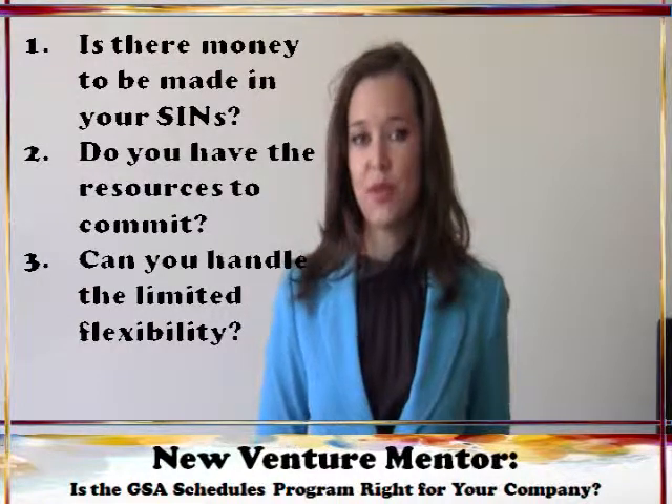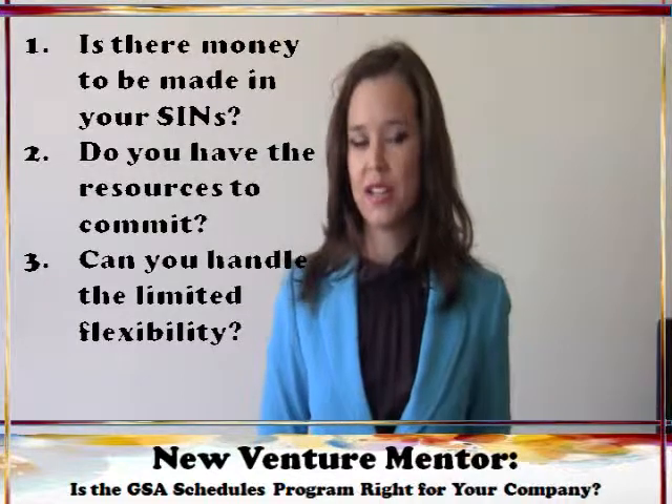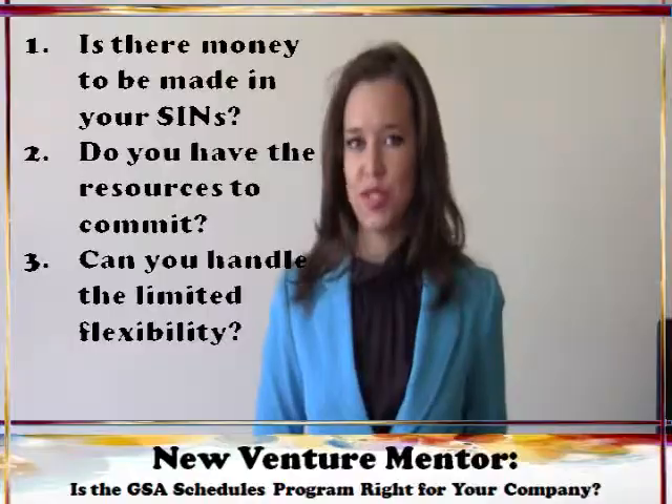Hopefully these three tips have helped you assess whether the GSA schedules program is right for you and your company. Remember to follow me on Twitter and subscribe to my YouTube channel for more tips, tricks, and tutorials to help your business grow.